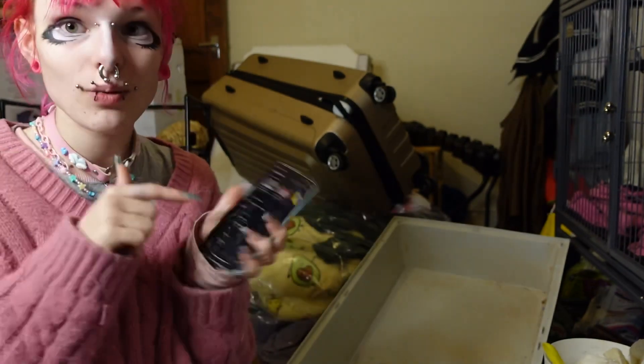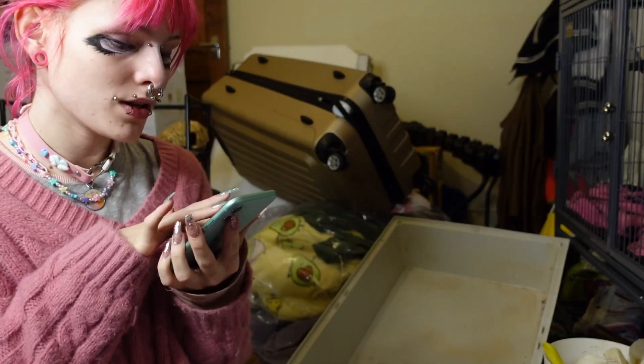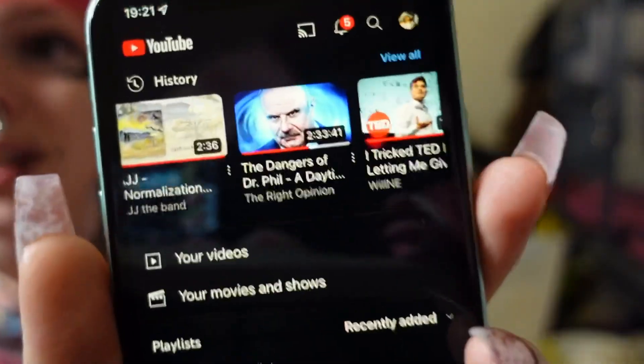I'm gonna watch The Right Opinion video on Dr. Phil while I work - he always does videos on stuff I already knew about or knew most about, except for the Trisha Paytas one. I didn't know about that.